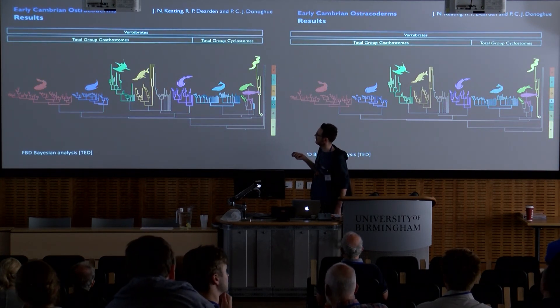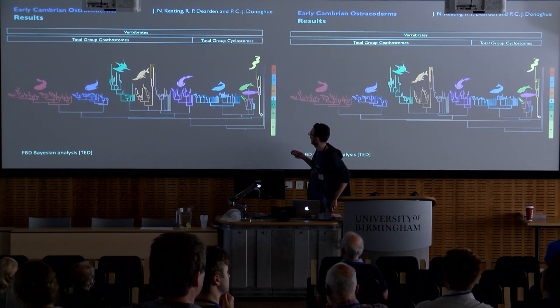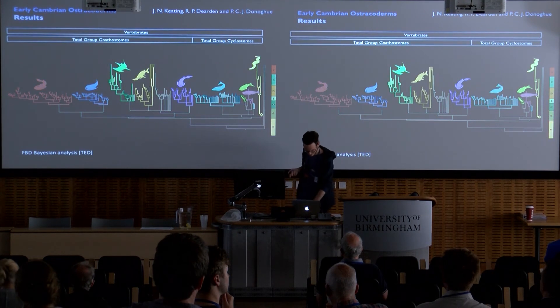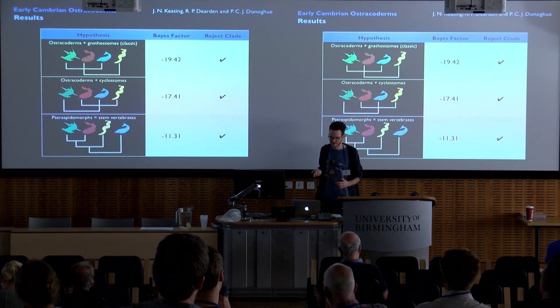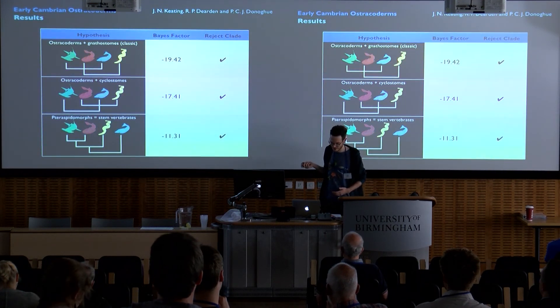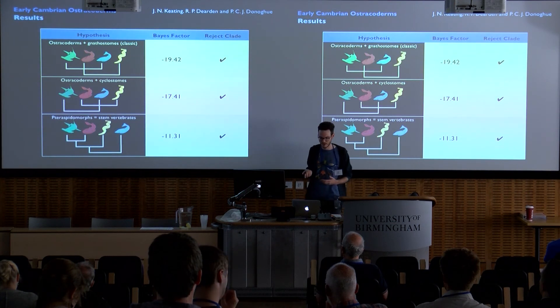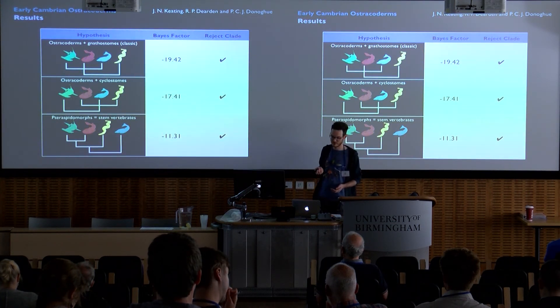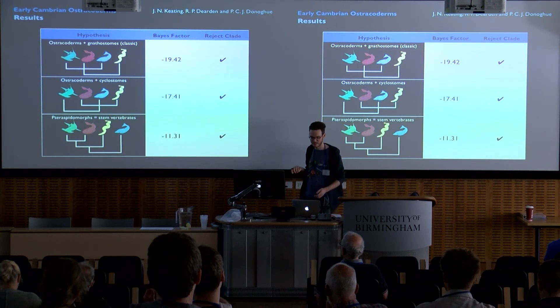In this analysis, we get some early jawless vertebrates as stem gnathostomes and others as stem cyclostomes. Again, we tested these with Bayes factor analyses to test competing hypotheses of vertebrate evolution, all analysed using the FBD model. Bayes factor analyses of the competing hypotheses strongly reject the classic stem gnathostome hypothesis. I also find strong support for rejecting teraspidomorphs as stem group vertebrates, which was suggested by the previous analysis.